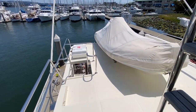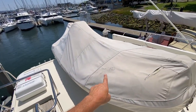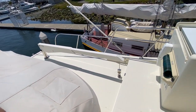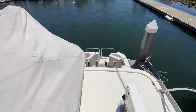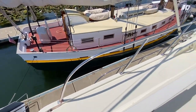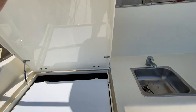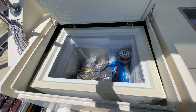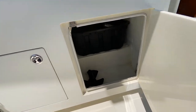Up here on the boat deck we've got a fixed life raft, a 12 or 13 foot dinghy, and a 1,000-pound davit from Steelhead. After the flybridge I've got this locker — it's got a big top-loading deep freeze. Got a sink and nice deep storage in here.